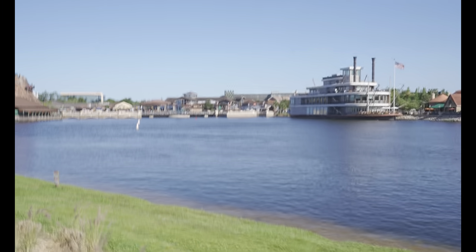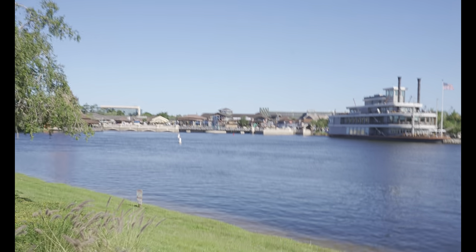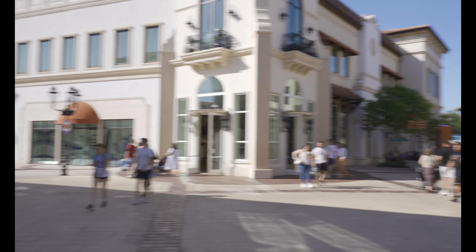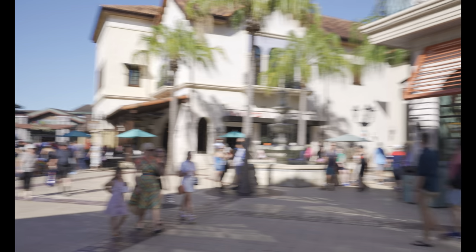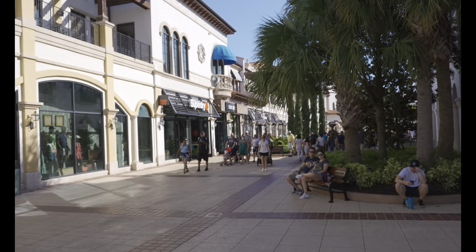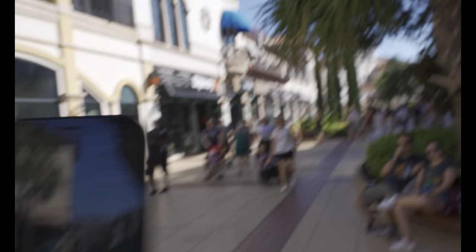We are back at Disney Springs. We need to come back here to catch a bus to another Disney resort — headed out to the All Star Resorts. Disney Springs is a great place to check in and out of when trying to get to those resort tours. You can catch a bus to the different resorts and it's a nice central hub where you can grab food.